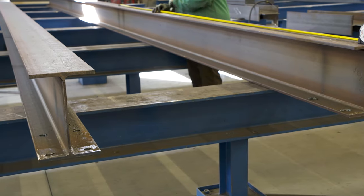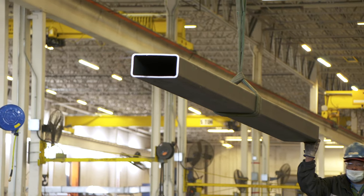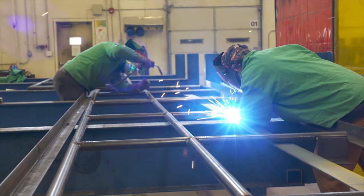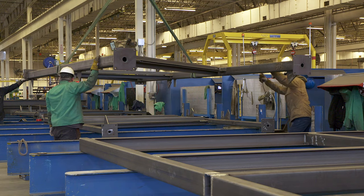As a modular manufacturer we're often dealing with compact spaces and it all starts with a structural steel foundation. We're doing structural steel fab building volumetric modular solutions.